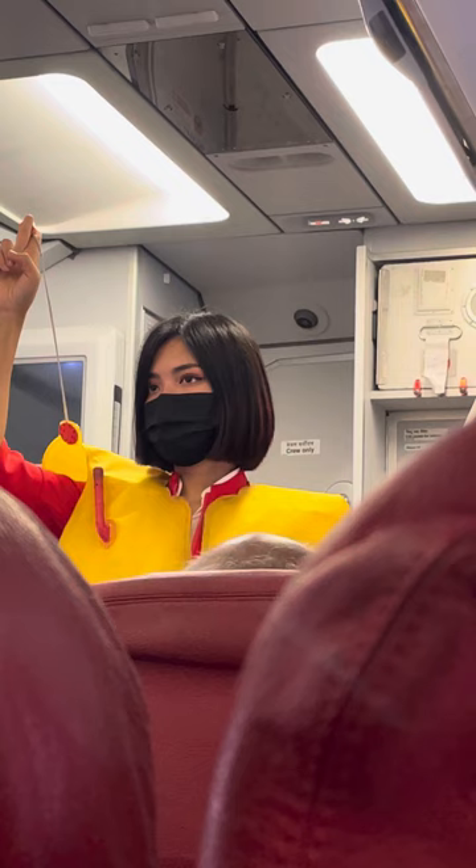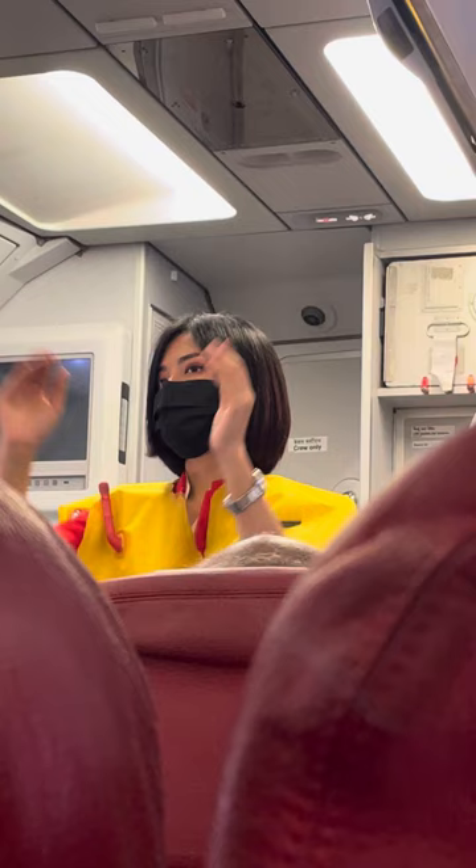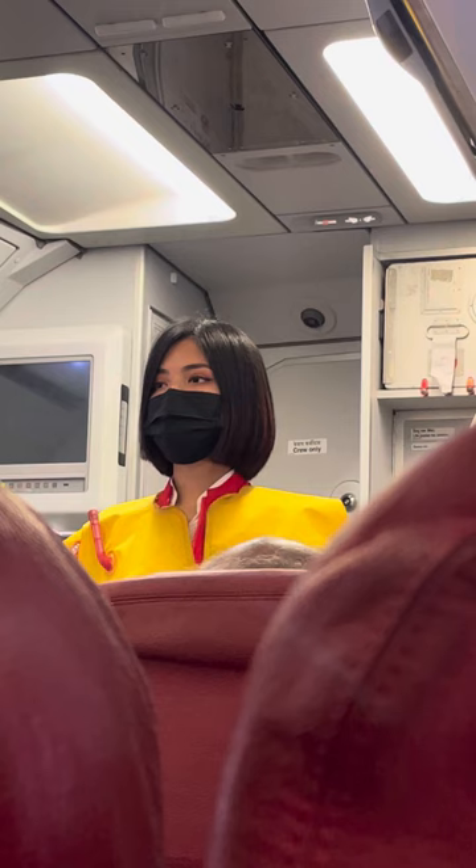Evacuation slides are located at all exits. There are eight emergency exits on this aircraft: two main doors in the rear of the aircraft, four over the wings, and two main doors in the forward of the aircraft. At this time, please note the emergency exit closest to you. Remember, the closest exit may be behind you.